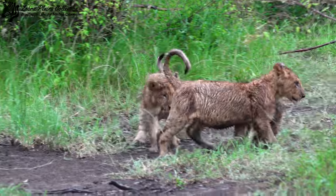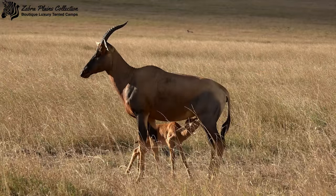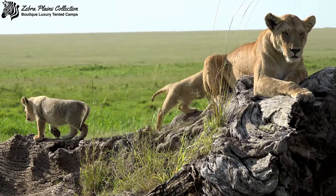There's a huge variety of animals to see on safari, but the baby ones are something that people keep coming back to time and time again. Here are a few examples of the little ones that can be seen from Zebra Plains.